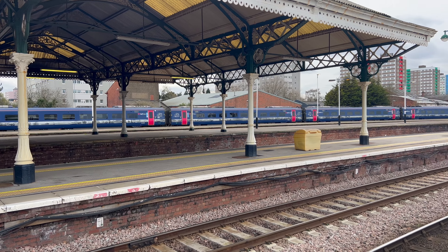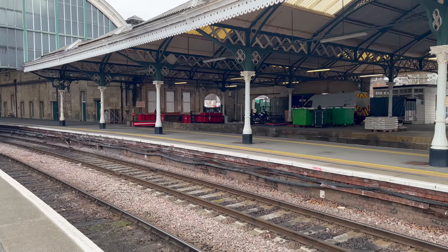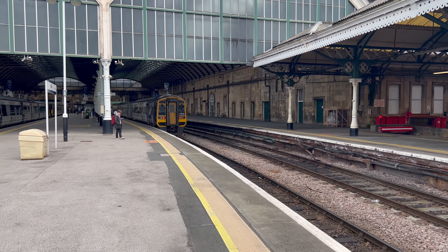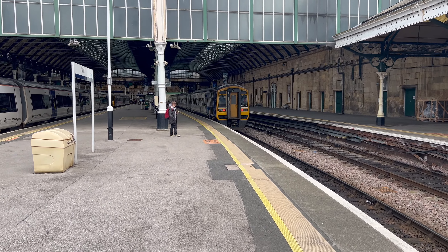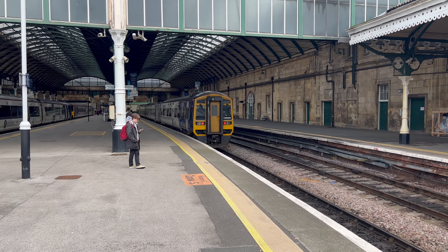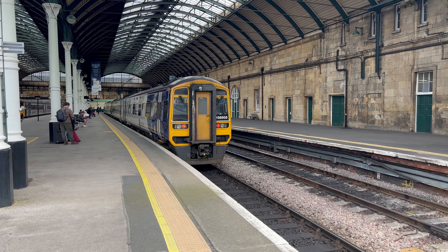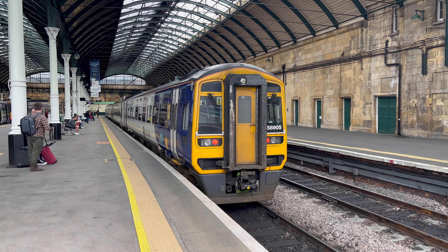It would be nice if it actually moved - it's not going to though, is it! Right, let's go and have a look at the rest of the trains in this station. We've got this 158 here. There's the driver for the 170. We've got 158905 here on platform three - this is the 1525 service. We all know the 158 well.